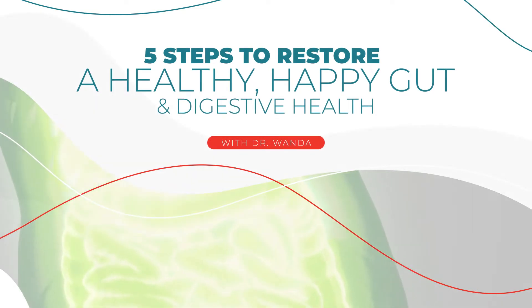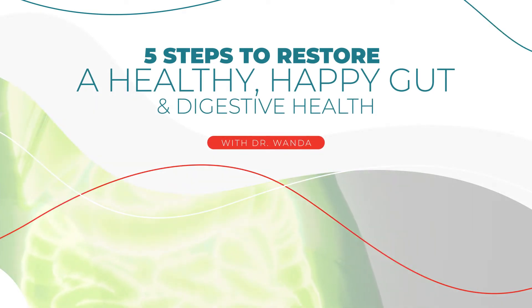Dealing with constant GI issues isn't normal, no matter what anyone tells you, and even people who have been to GI specialists are still struggling. In this video, I'll share what they miss and five steps to restoring a healthy, happy gut and how to upgrade overall digestive health.